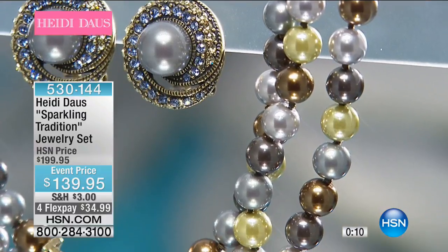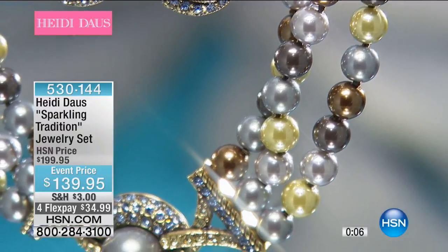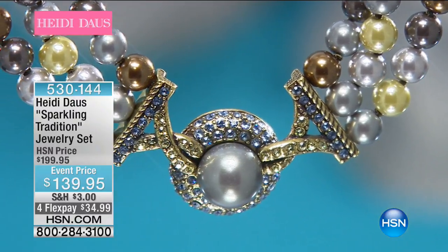You get both pieces — the necklace and the earrings — and you choose clip or pierce. The necklace length goes from 18 and a half inches and you have three and a half more inches on the extender. This is on its way to selling out, so stay right there — special event pricing with a nice savings tonight.